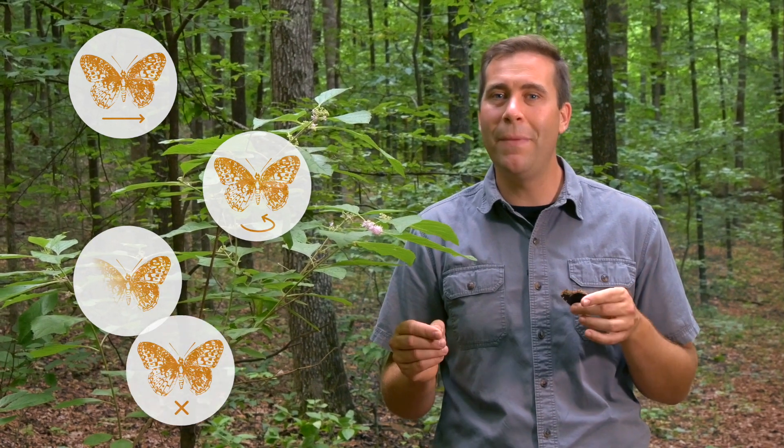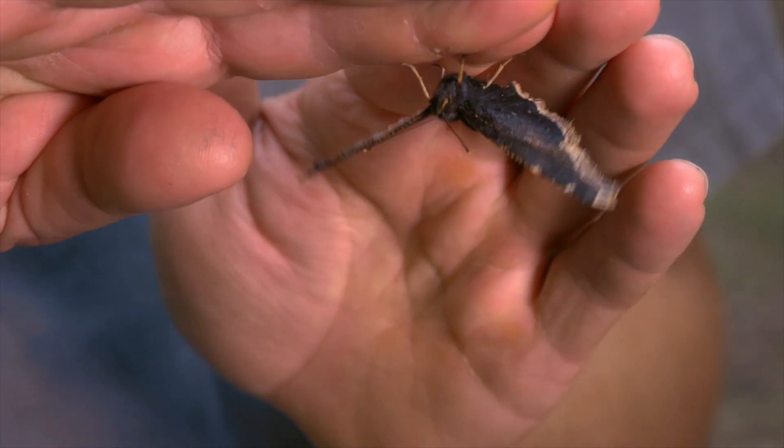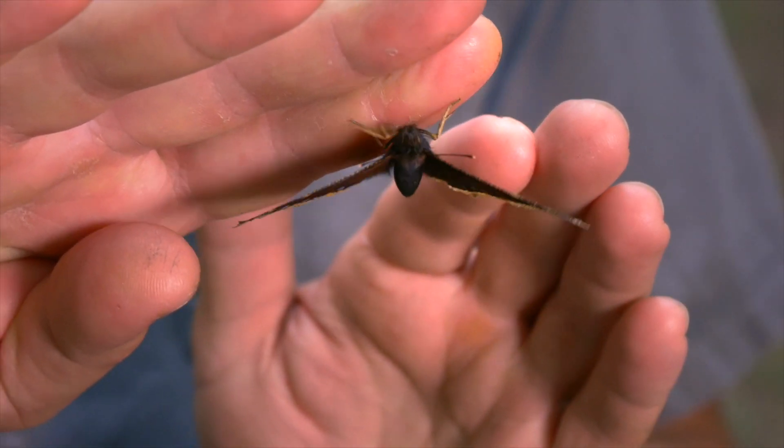Most butterflies will use different tactics: things like fast flight, quick turns. Some will use camouflage, and others will actually mimic other species that are poisonous. But this guy adds something to that list that is pretty unusual for a butterfly — he plays dead.